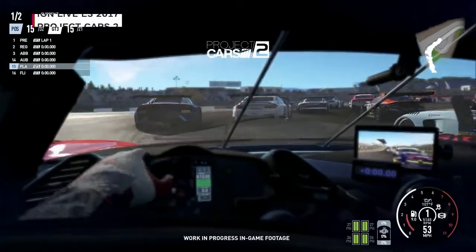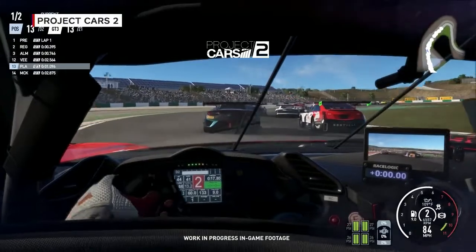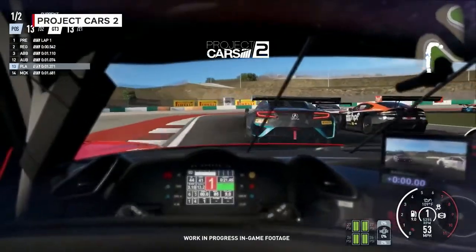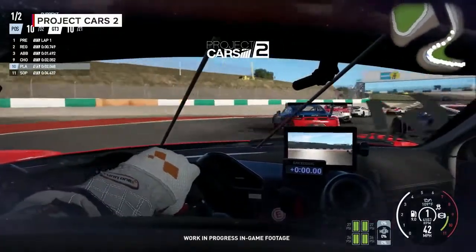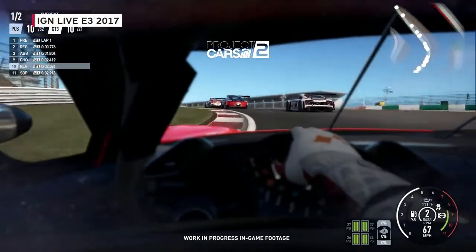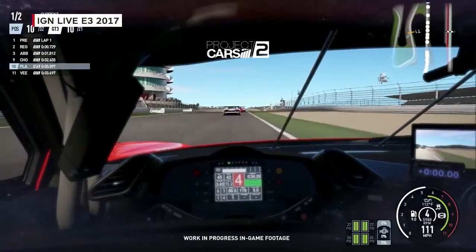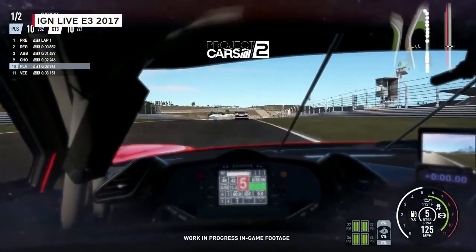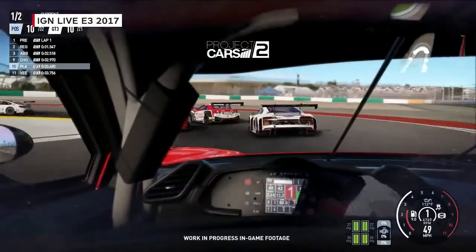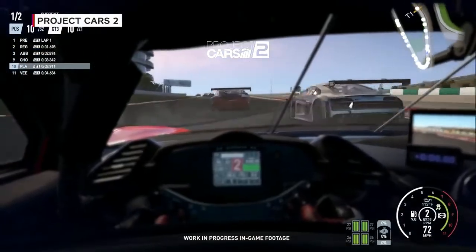We do detailed VR support, detailed widescreen monitor support, and built-in tools to set up things like triple screen — you can adjust bezel width, monitor size, and vertical offsets. First and foremost, we go into detail beyond what anybody else does. It's nice to see some of the other guys now also do dynamic time of day and dynamic weather, like we had in Project Cars 1. But we've moved on way beyond that, doing proper, detailed, physics-based simulation of all of it — totally organic versus what it was before.